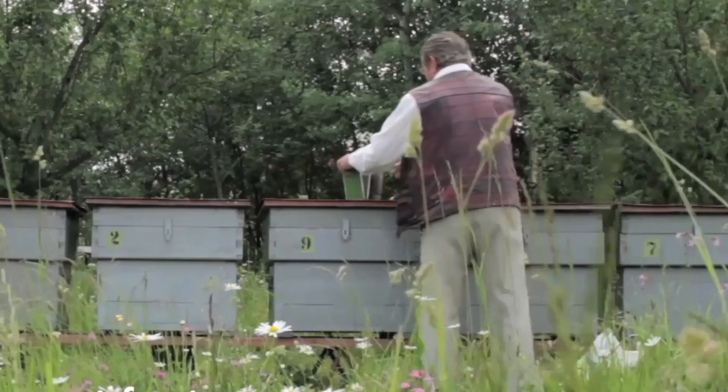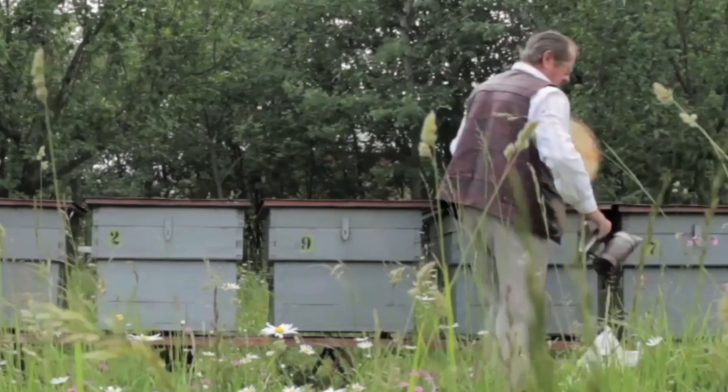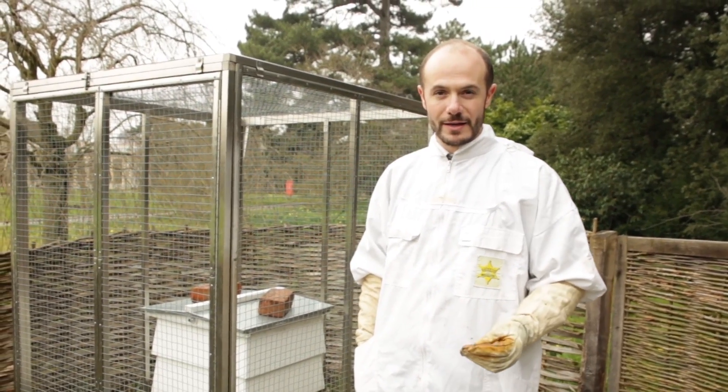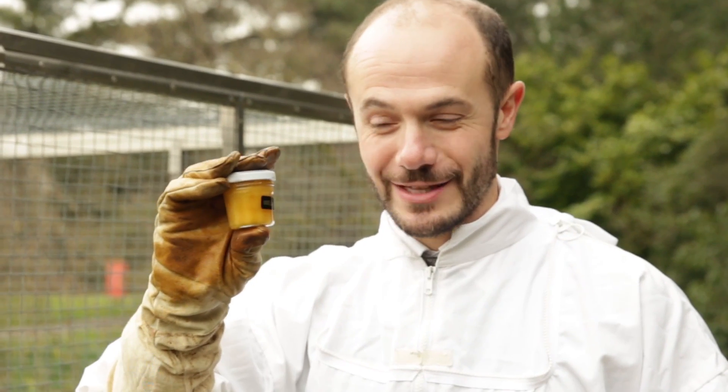With this early warning, beekeepers may be able to step in and hopefully help their bees before the infection gets too bad, and that way allow us to keep fruit and vegetables on our shelves and hopefully let us continue enjoying this lovely honey.